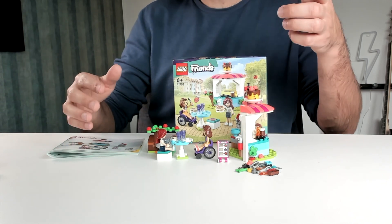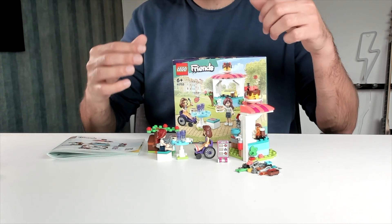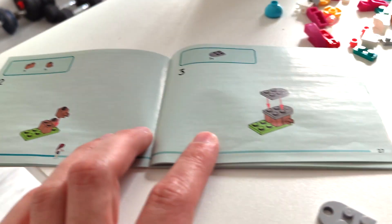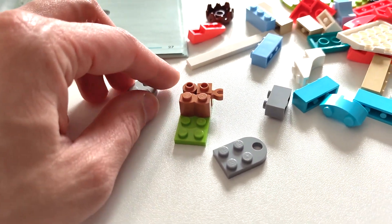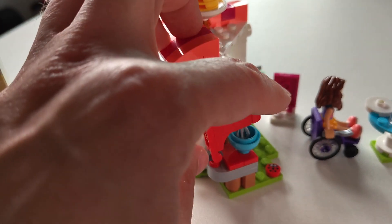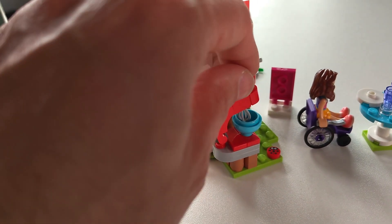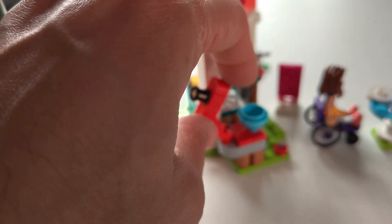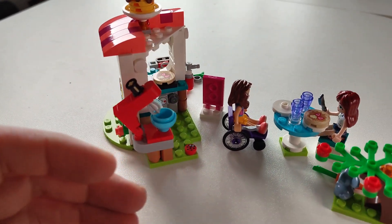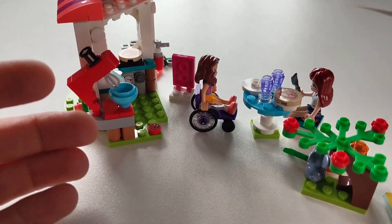It's easy enough to build — it says 6 plus on the box and I think that's quite right. The steps are easy enough in the book, but there are a few things that are a little bit more difficult to build, like this mixer right here. It can turn and also flip so you can mix your things, and that also is what makes this a really fun set to play with.